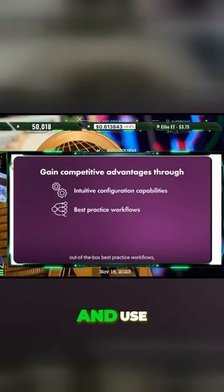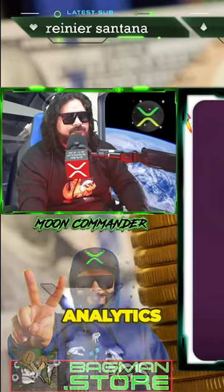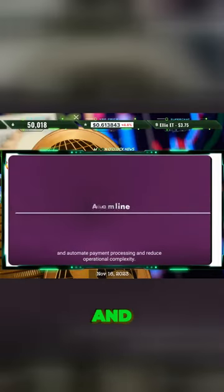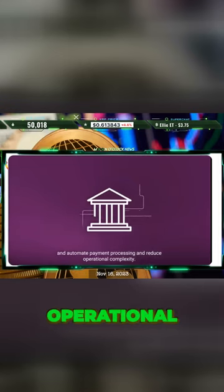Intuitive configuration capabilities, out-of-the-box best practice workflows, and use of business rules and data analytics give financial institutions the tools and insights they need to simplify, streamline, and automate payment processing and reduce operational complexity.